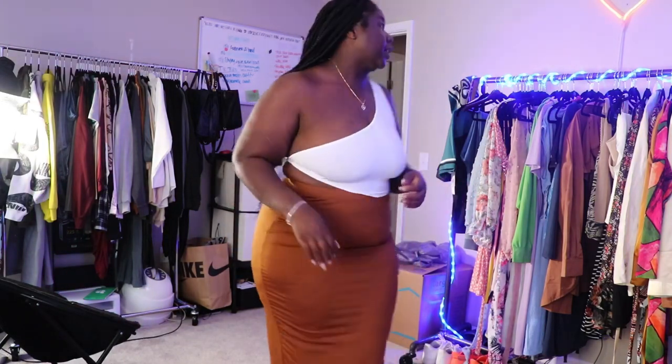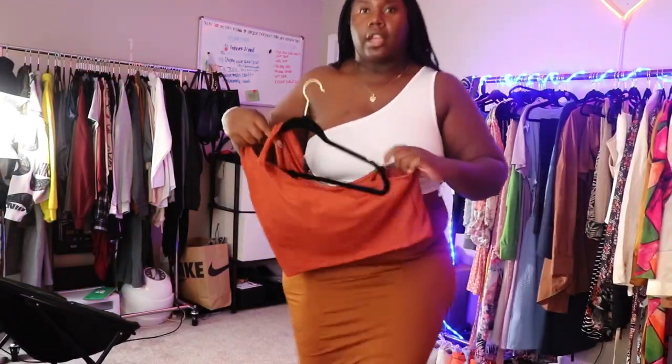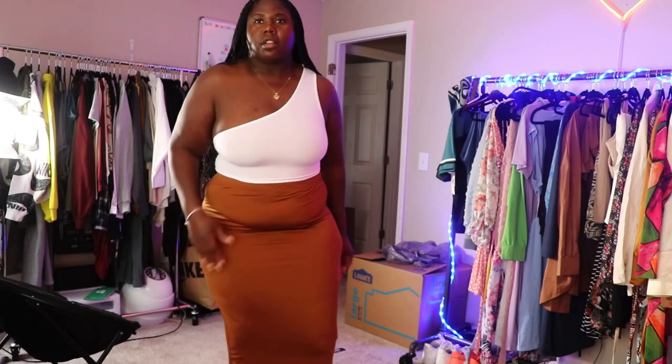Okay, so for this skirt — on the website it looked like it matched that burnt orange top, and on camera it kind of does, but I promise you they're not the same color. The top is more red and the skirt is more of a copper tone. I'm kind of disappointed about that, but I do really love the color of the skirt on its own. The quality is just what you'd expect — it's just a skirt.